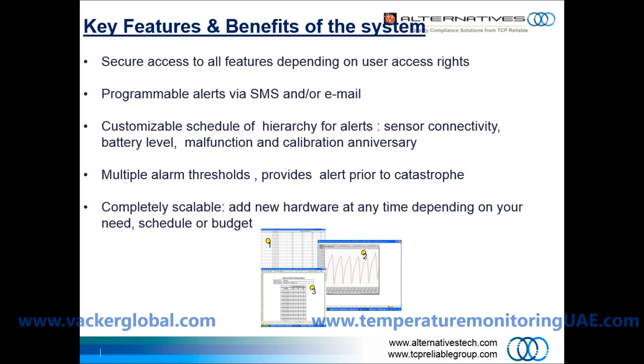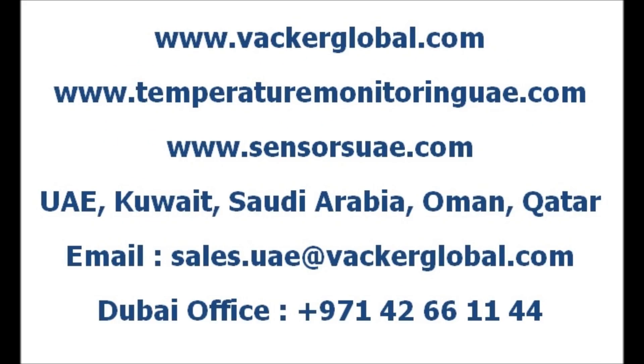Multiple alarm thresholds provide alerts prior to catastrophe. The system is completely scalable — add new hardware at any time depending on your need, schedule, or budget.